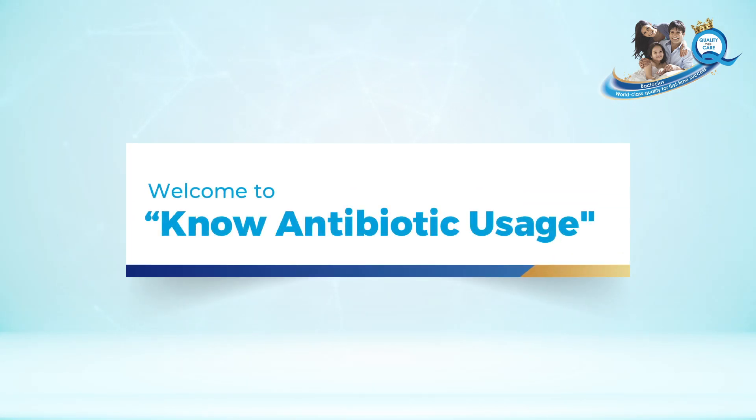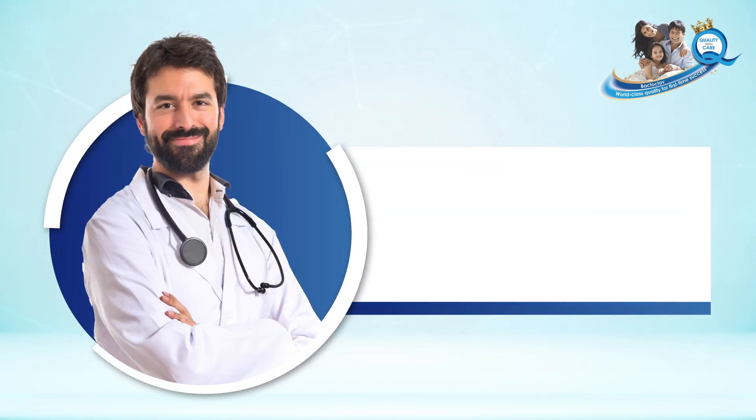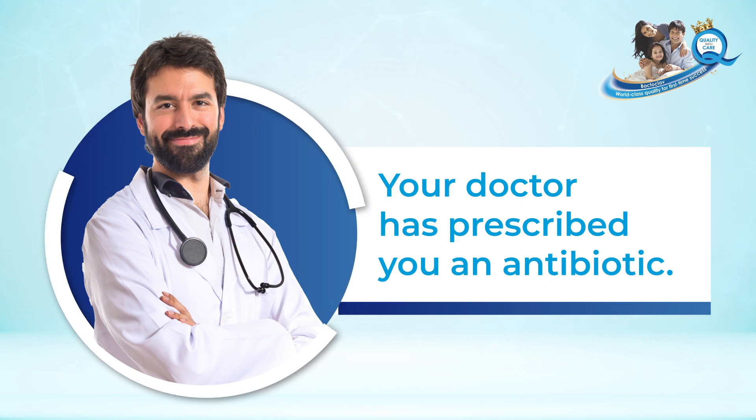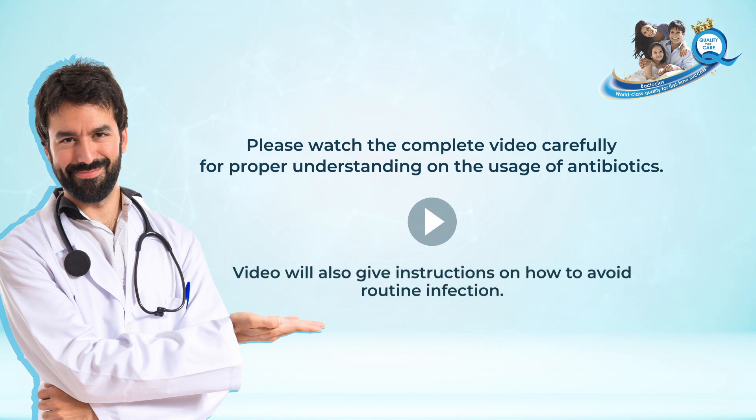Welcome to the No Antibiotic Usage Patient Awareness Initiative from the makers of Bectoclav. Your doctor has prescribed you an antibiotic. Please watch the complete video carefully for proper understanding on the usage of antibiotics. This video will also give instructions on how to avoid routine infections.